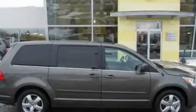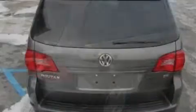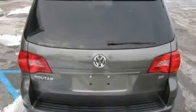This is a 2010 Volkswagen Routan, a vehicle that can carry what you need so you can drive comfortably. It has a 3.8-liter, six-cylinder engine and an automatic transmission.